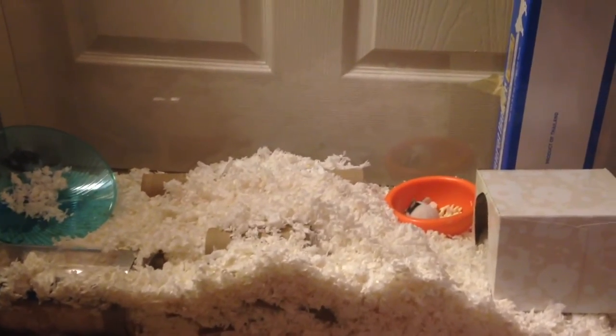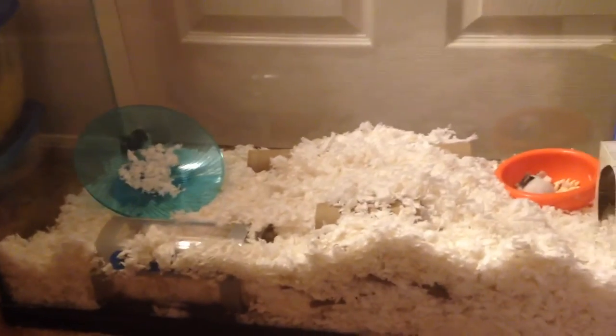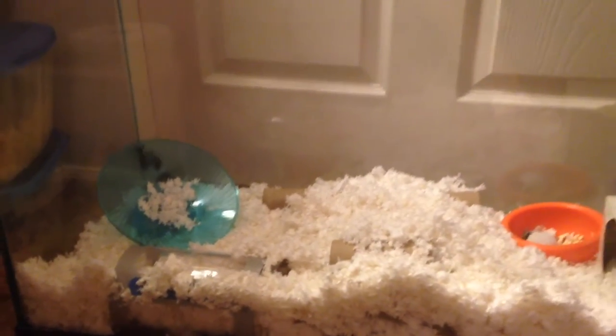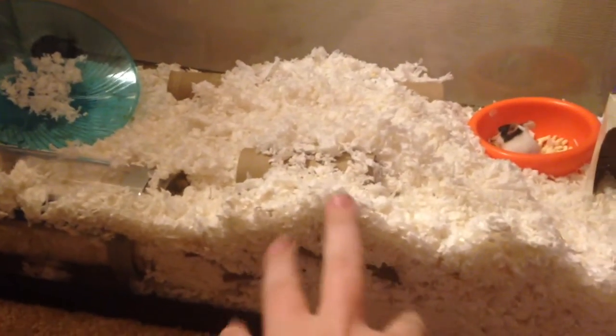Hi everyone, it's Pocket Size Pals, and I have some new little friends to show you. I got three girl mice today — I adopted them from a local breeder, and they are in this 30-gallon aquarium right now. Most of their toys are buried under here; they have twigs and cardboard and things like that, and a little flying saucer wheel.